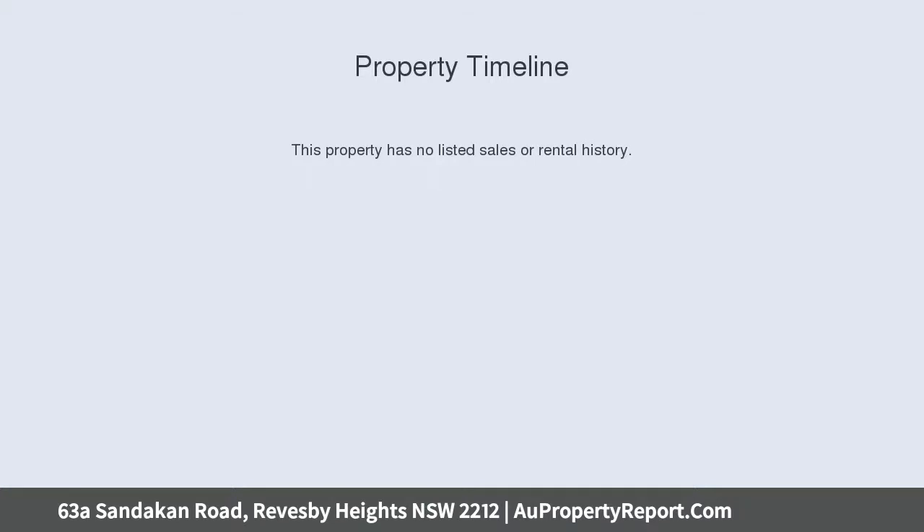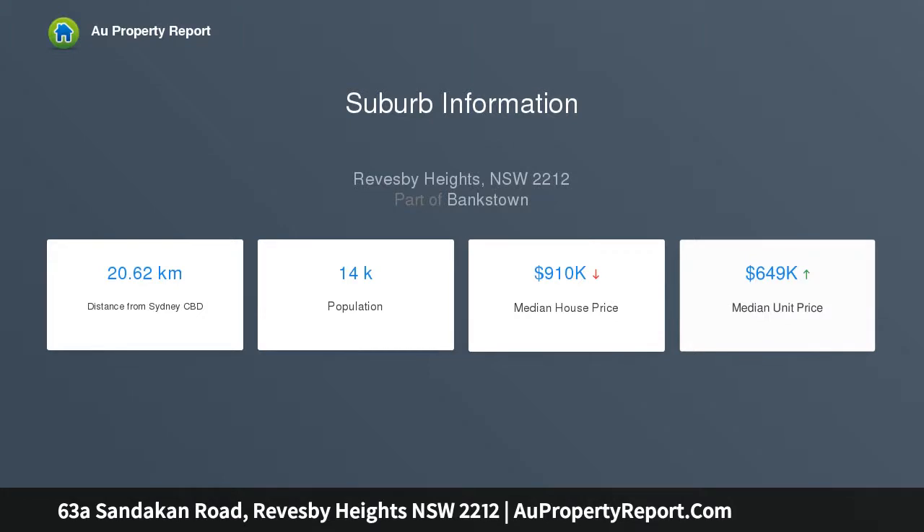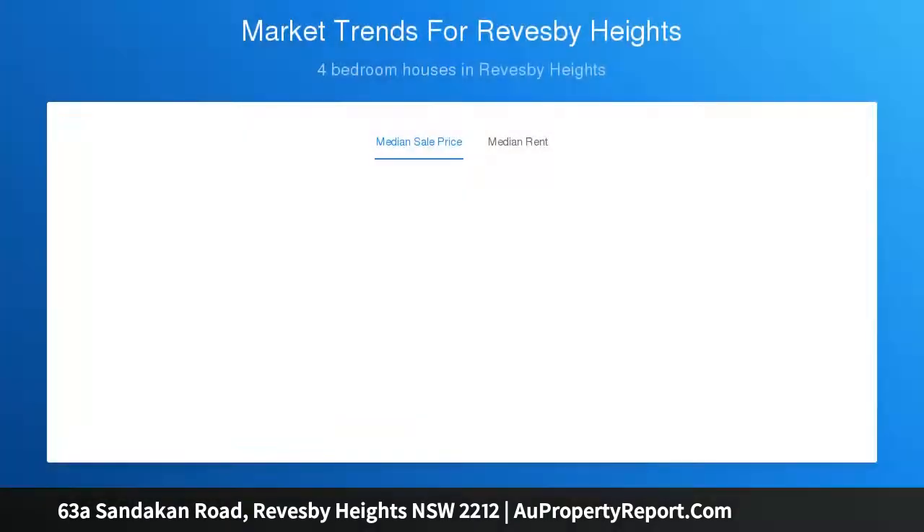A neatly landscaped yard with an alfresco covered barbecue area, ideal for entertaining. Only minutes to all Revesby and local schools, shops, cafes, parklands, the George's River, and train station.